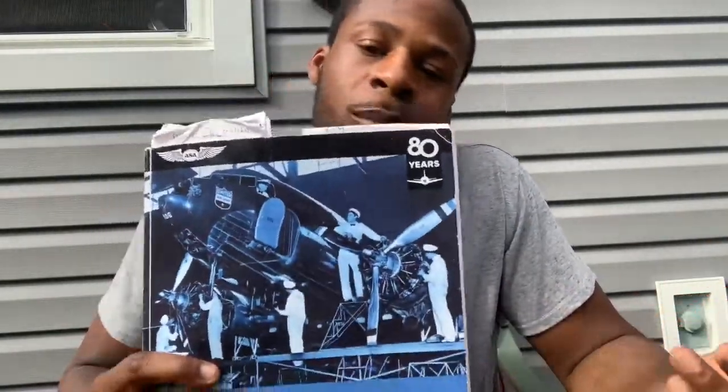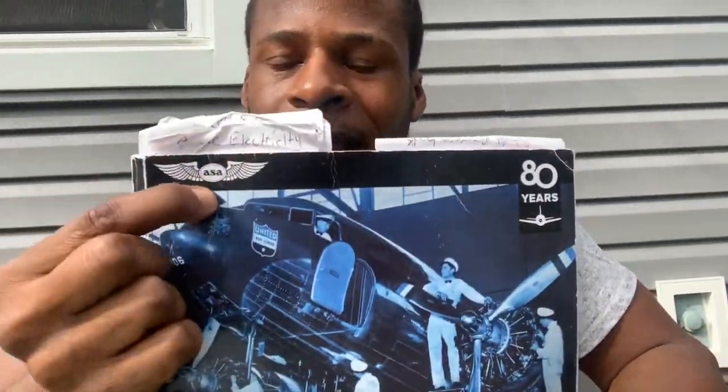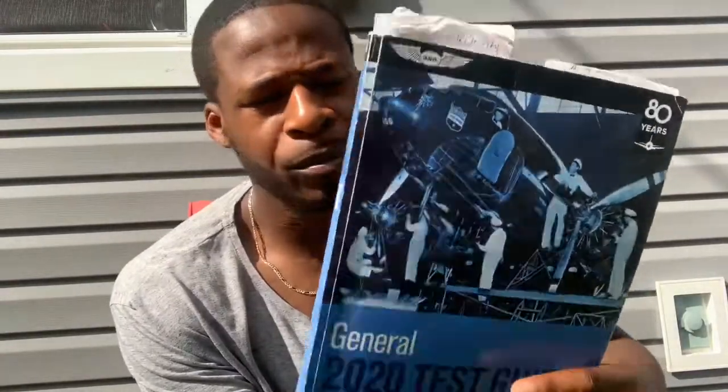I just finished up the General test — passed it on my second go around. This ASA book helped me out along with Prepware. Some people use Jeppesen; I tried Jeppesen after I failed, but I was still so hooked on this book. I only did one section — aircraft drawings — then went back and took the test a couple days later. Got a 77 from a 68, still using this book and solely Prepware.